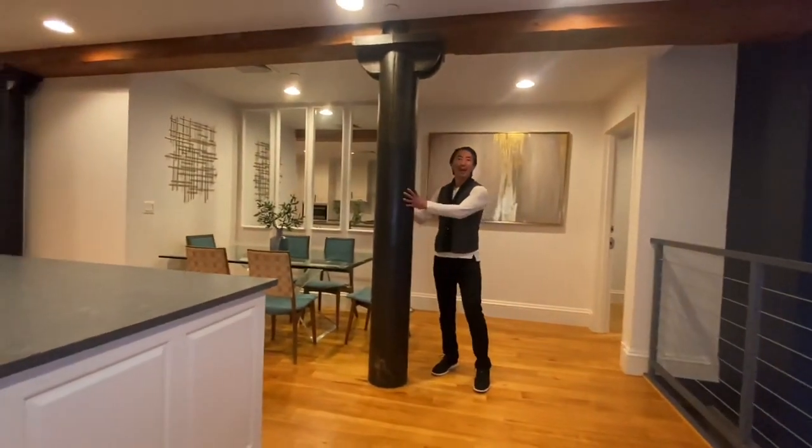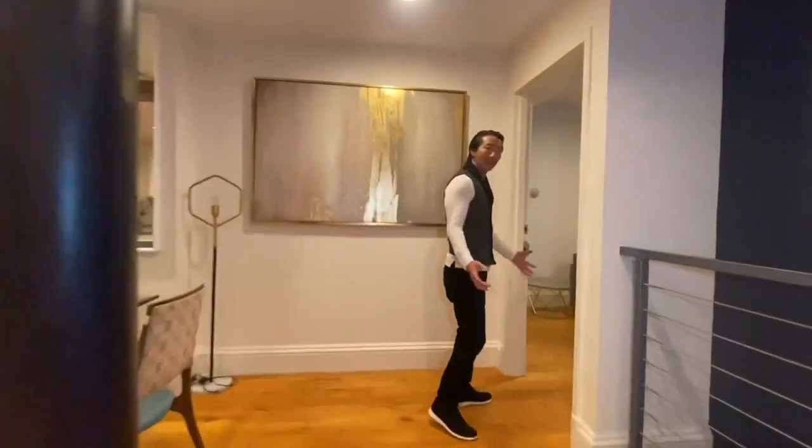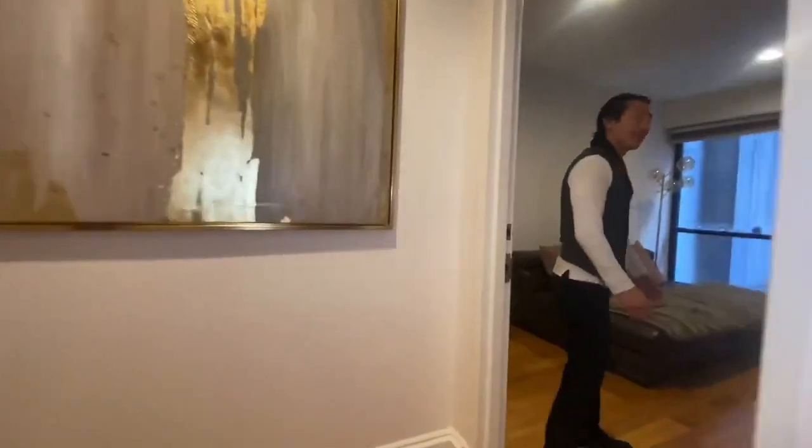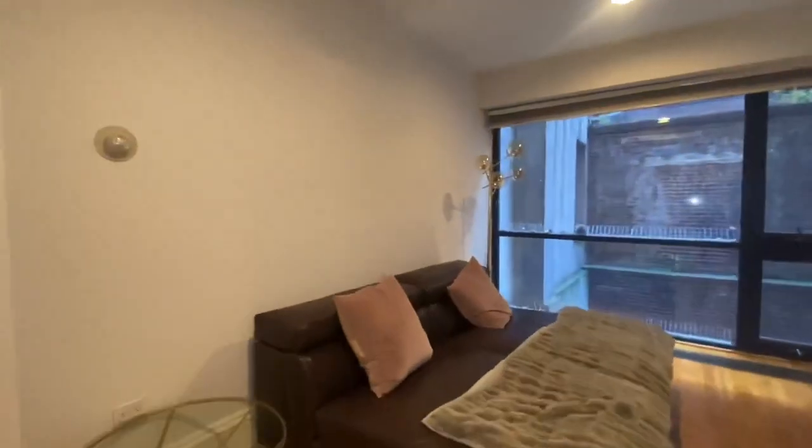As we walk into the main part of the space, you start to see some of the character here. These are cast iron columns from 1897 — the history here is just amazing. The building is very discreet; there's not a doorman, it's just a video intercom building.